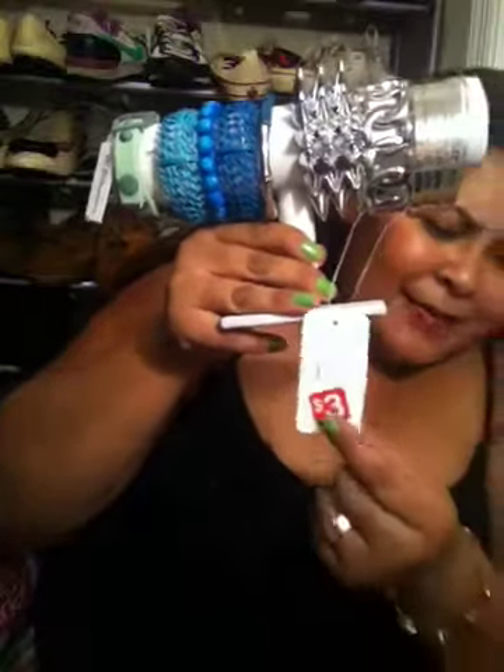Let me show you how I store my bracelets. I got these holders at Michaels on sale with a coupon, so they were really cheap. I have two of them and I keep most of my gold jewelry on here - I'm just too obsessed with jewelry right now. This bracelet was three bucks - I don't pay full price for things and you can find really good deals. Hopefully this video turned out okay filmed on my iPhone - talk to you later, bye!